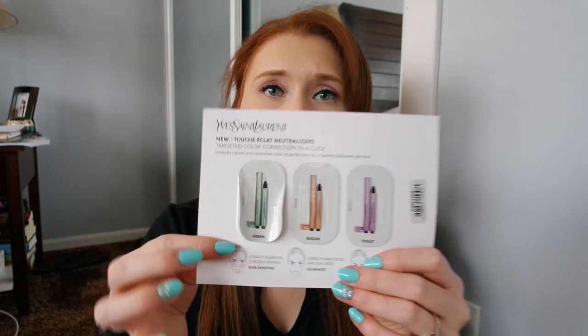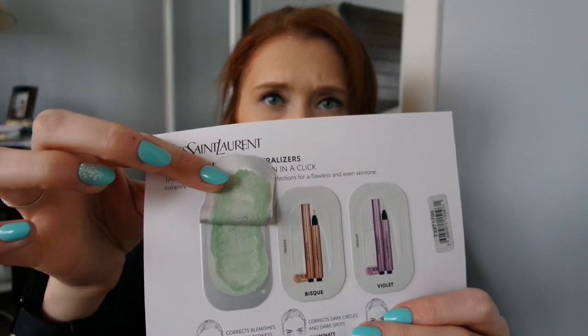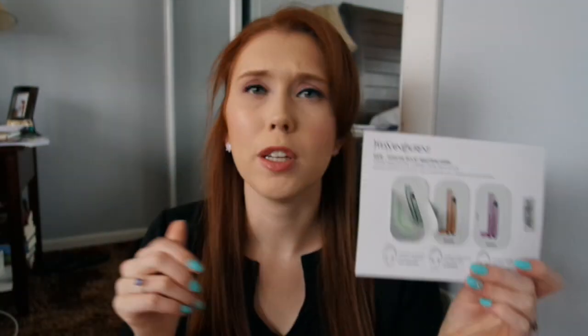I used up the YSL Touche Clot Neutralizers — this was the only one I used, it was the green one. I found this stuff to be really thin, so when you'd go to put it on areas where you had redness, it wouldn't fully combat the redness because it just wasn't quite thick enough as a formula. So I would not go out of my way to buy this.